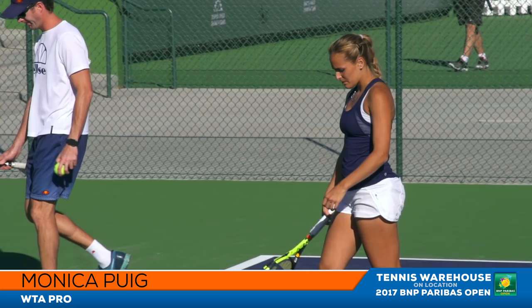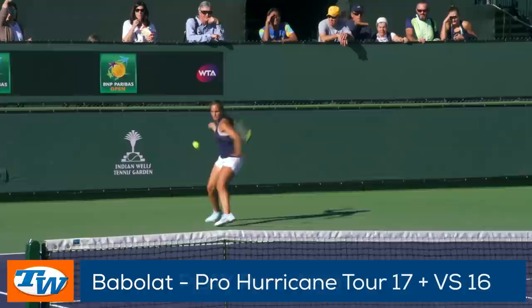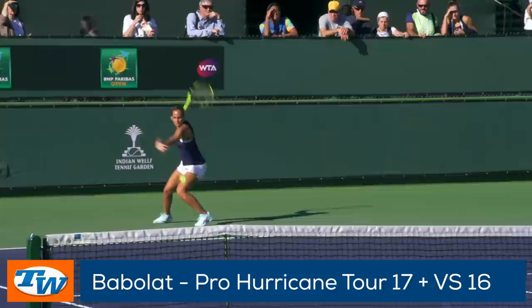Olympic gold medalist Monica Puig was out playing some practice points to get her game ready for the tournament. She is endorsing the Babolat Pure Aero Drive that offers loads of spin and maneuverability. She has it strung up with the Babolat Pro Hybrid Hurricane Tour 17 plus VS 16, adding both power and control to her already aggressive game.